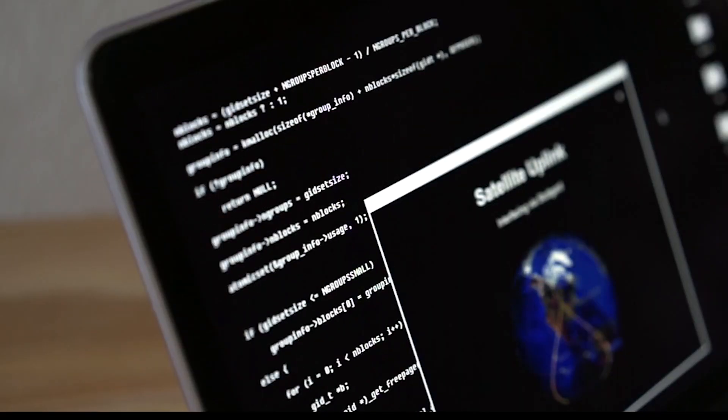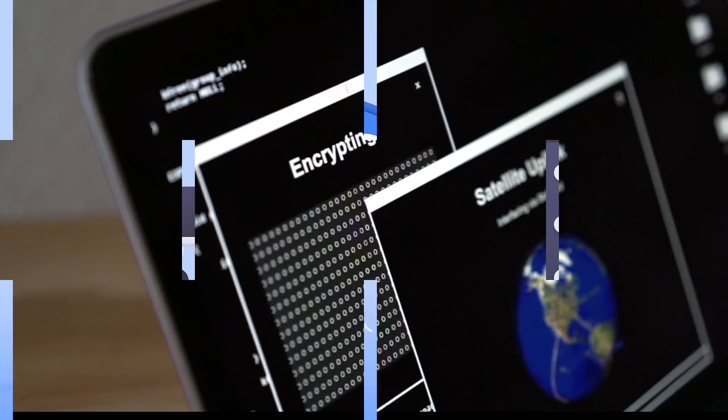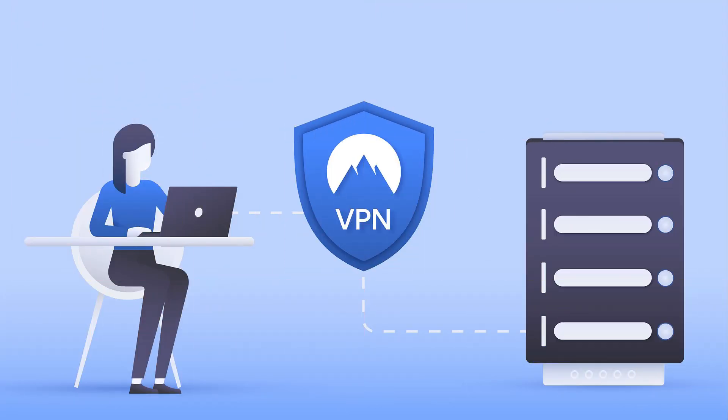Incognito mode has its limitations. For true online privacy, consider using a VPN, privacy extensions, and practicing safe browsing habits.